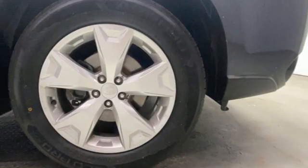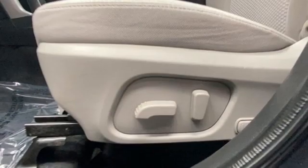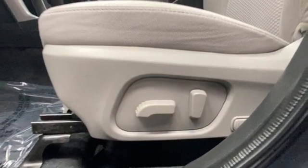First and second row express open and close sliding sunroof, AHA Selective Service Internet Access, and Starlink.